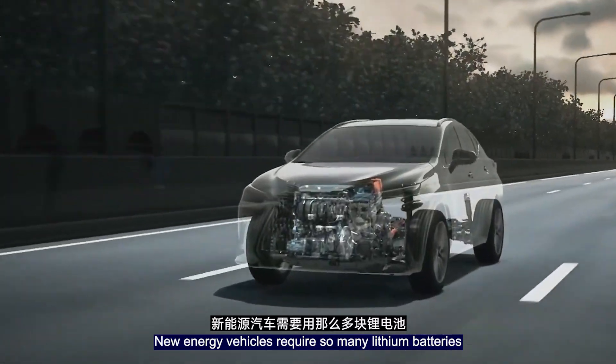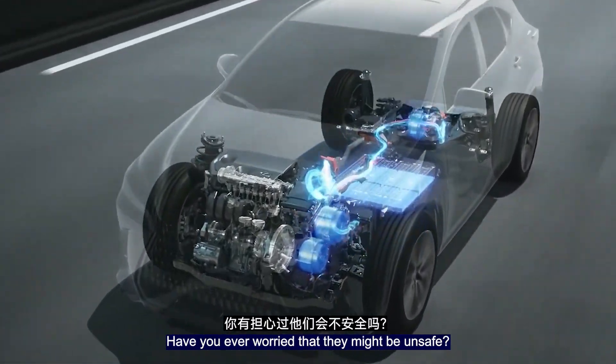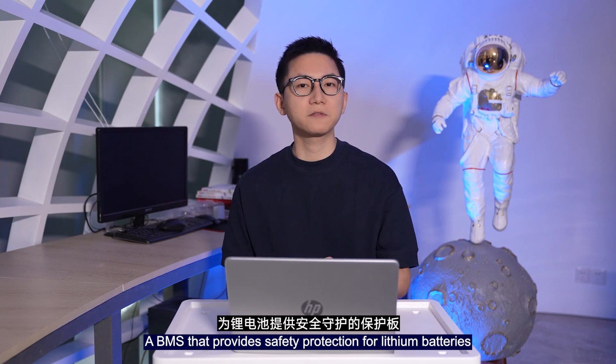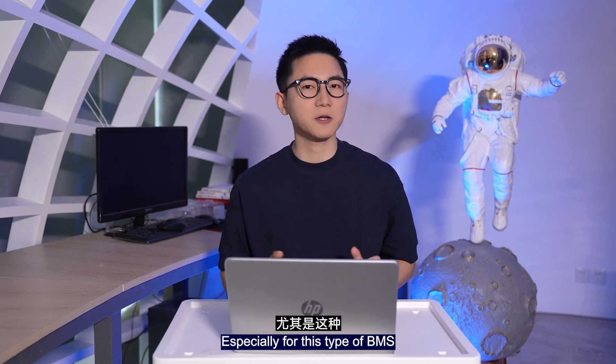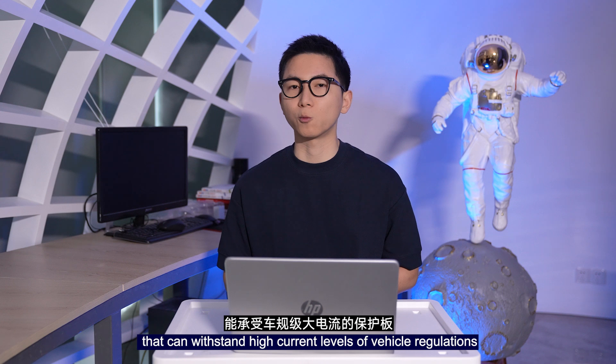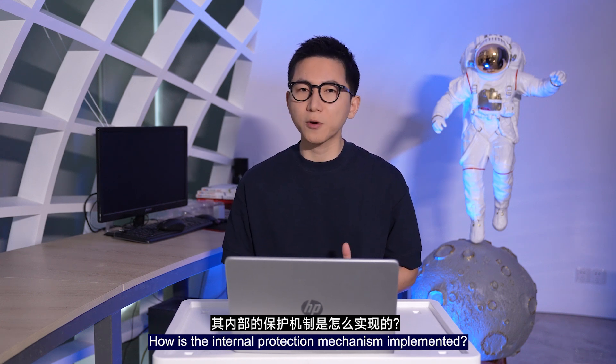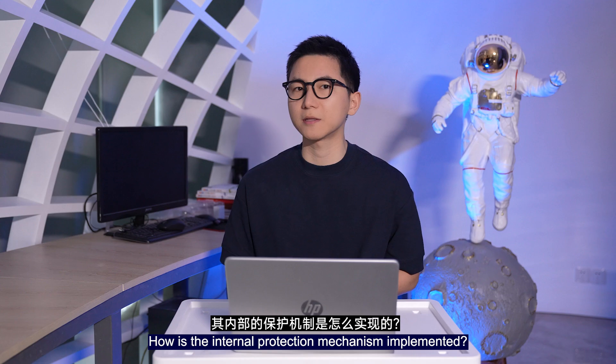New energy vehicles require so many lithium batteries — have you ever worried that they might be unsafe? Let's take a look at a BMS that provides safety protection for lithium batteries, especially a BMS that can withstand high current levels meeting vehicle regulations. How is the internal protection mechanism implemented?